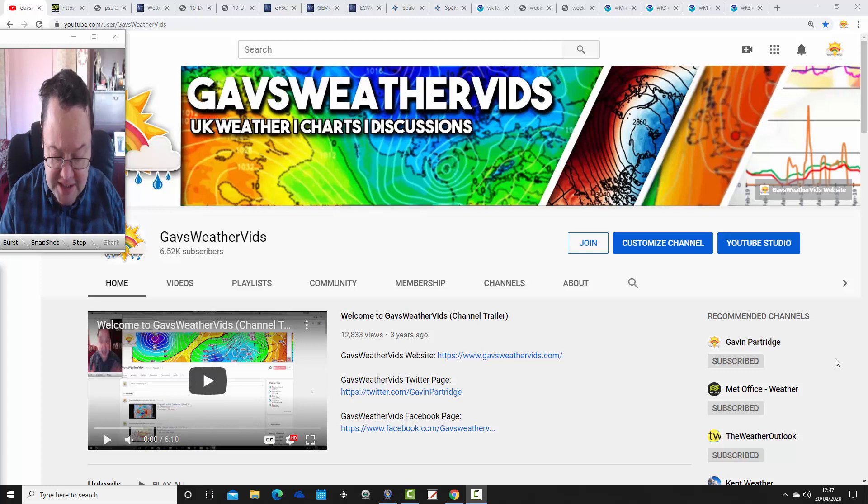A big thank you to our latest Gavs Weather channel member. Last week we started opening the channel up to channel members for £4.99 a month. You can become a Gavs Weather channel member, and that will entitle you to various benefits and perks, such as a badge that goes with your name when you comment on videos and live streams, custom-made emojis, a live stream starting in June for channel members, and early access to the NAO forecast for winter 2021, which will be released in the summer. Click the Join button on our homepage or with any video to find out more.